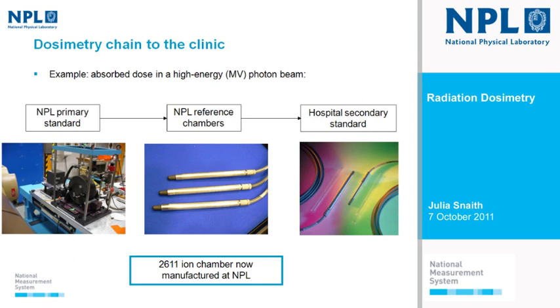Talking about the traceability in the dosimetry chain to the clinic, I've taken the example of absorbed dose in a high-energy photon beam, such as in radiotherapy. Here at NPL we use our primary standard to calibrate a set of three NPL reference chambers — specifically two NE 2611 ion chambers, which we now manufacture here. The reason we don't calibrate hospital instruments directly against the primary standard is that calorimetry is complex and time-consuming. So hospitals send in their secondary standard, and we calibrate that against our reference chambers — that's the calibration chain out to the clinic.